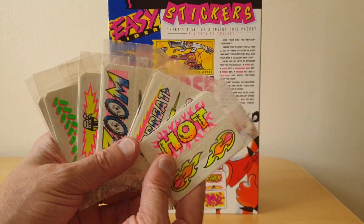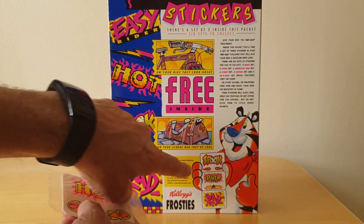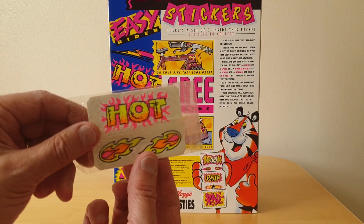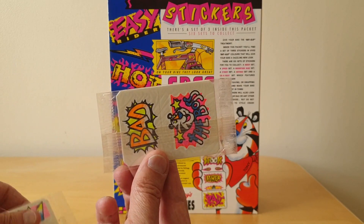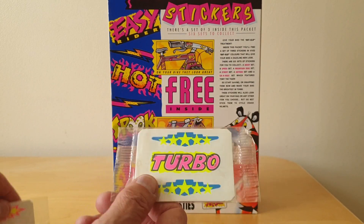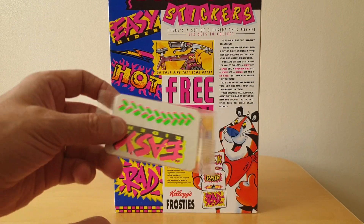So these are the six. They came in threes, pretty much like the image there. But you can only ever see two on the actual packet itself. They're very colourful. They're not actually fluorescent, but obviously made to look very luminous.